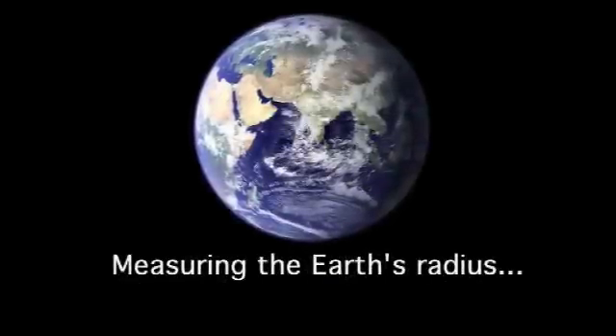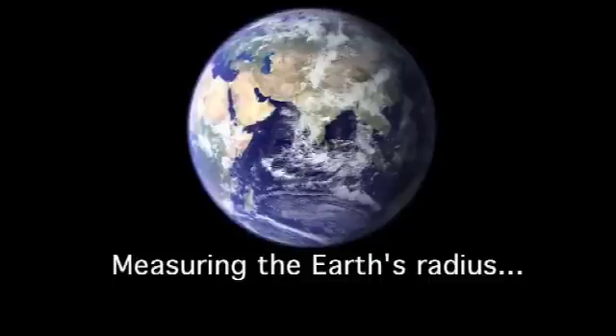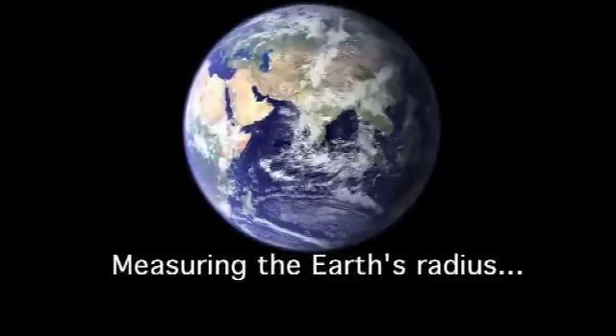The Earth's radius is not a particularly well-defined quantity. For example, do you measure to the lowest point on Earth — the bottom of the Pacific Ocean — or to the highest point, the top of a mountain, or to sea level? And of course the Earth isn't exactly round. Because it's rotating, it actually bulges out a bit at the equator — about 30 or 40 kilometres bigger at the equator than at the poles. But in terms of comparing the size of the Earth to other things, it really doesn't matter that much. All you really need to know is that the radius of the Earth is a little less than 6,400 kilometres.